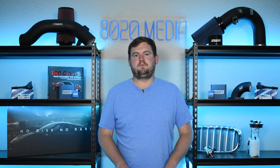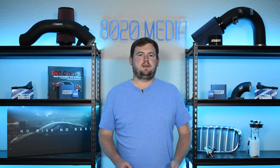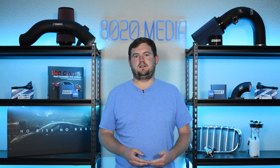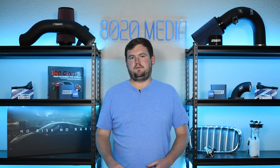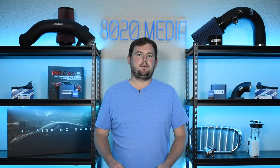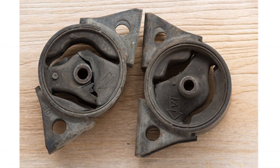Last but not least, symptom number four is visual wear and tear or damage to the engine mounts. The rubber and rubber-like materials that make up the engine mounts — as they begin wearing down and degrading, you can typically notice visually that they are wearing down and potentially failing. Depending on the engine and model vehicle you have, the engine mounts may be easy or tough to see. But if you can visually inspect the motor mounts, that can be a good way to tell if they are failing, just by checking for any damage to the rubber or rubber-like materials surrounding the engine mount.